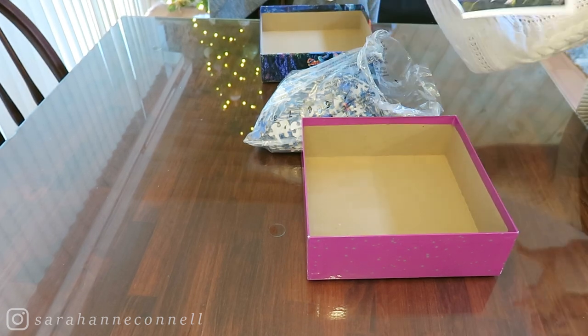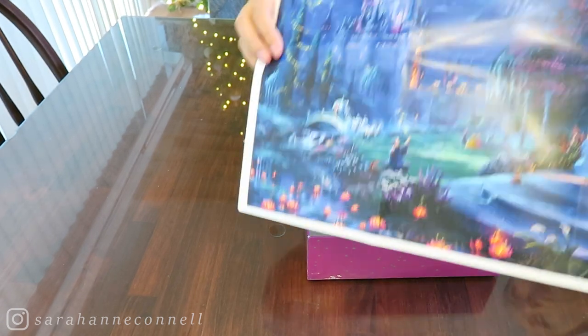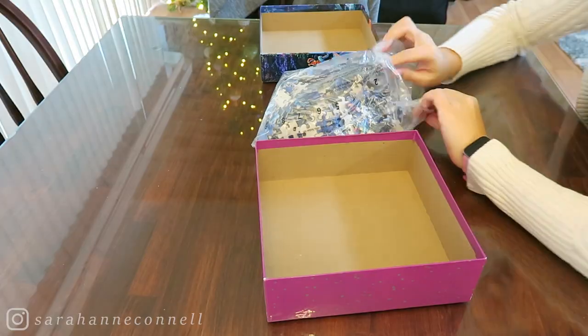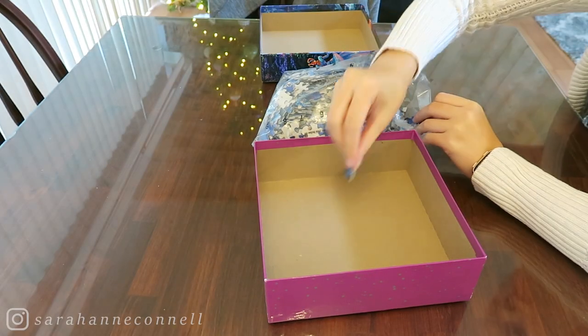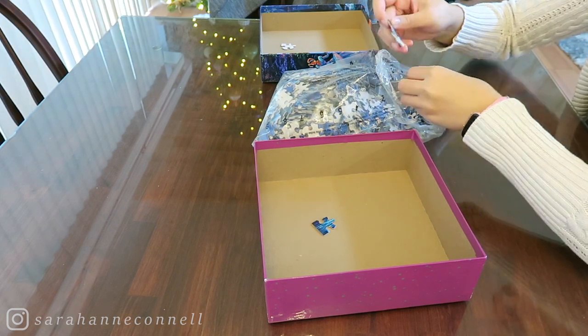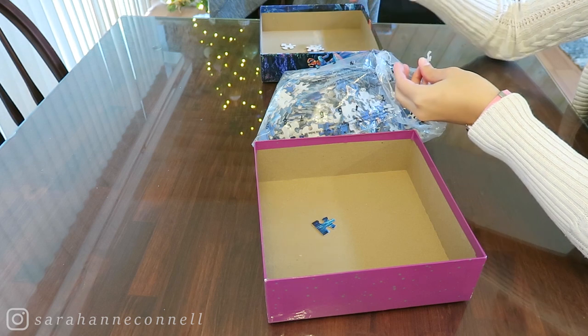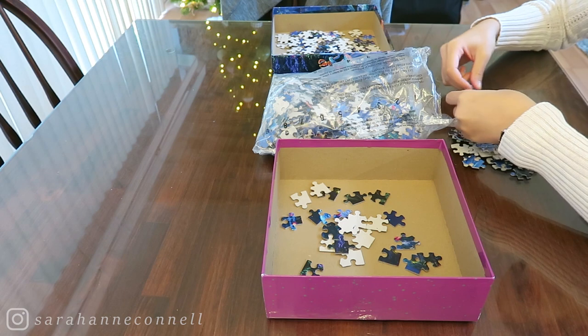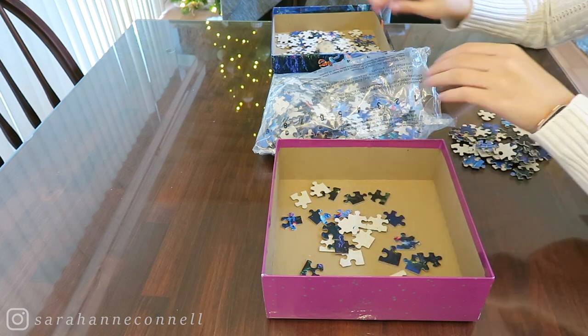For the video I'm going to be doing a compilation of the entire time it took me to make this puzzle, and it took me about four days to complete it. I actually ended up having some help from my mom, who sat down and like half a day helped me put it together. I hope you guys enjoy this little montage — enjoy!